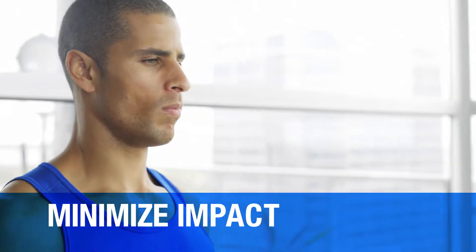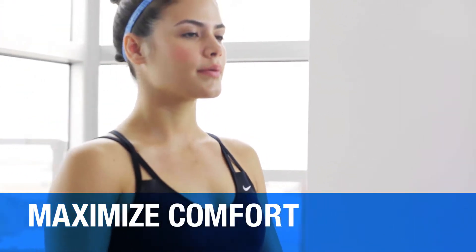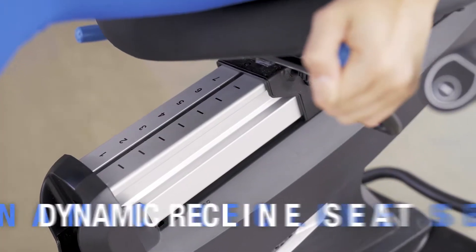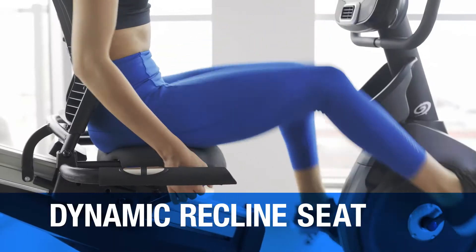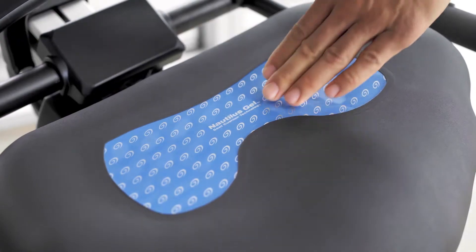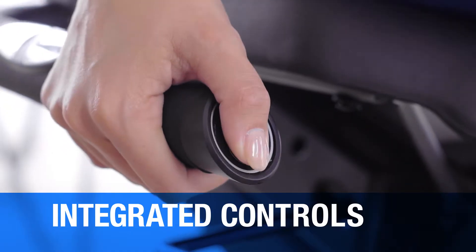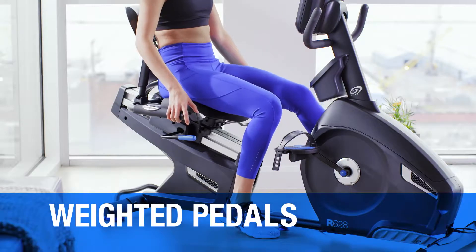The R628 minimizes impact on your body and maximizes your comfort with an optimized drivetrain for our smoothest startup, a dynamic recline seat with Nautilus gel cushion technology, resistance controls integrated right into the handlebars, and weighted pedals for easy foot placement.